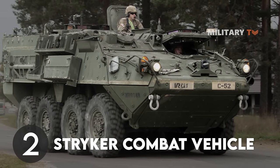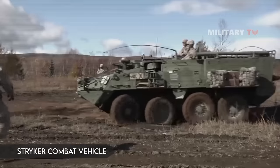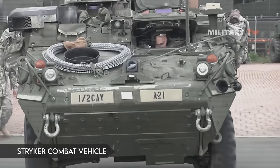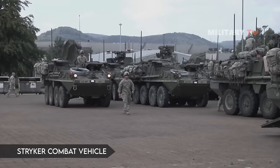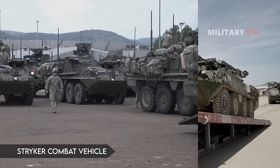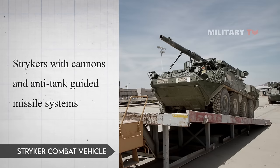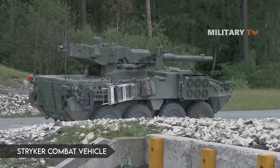Number 2: Stryker Combat Vehicle. The Stryker vehicle transports troops to battlegrounds and provides protection for them while they prepare to combat. It has eight wheels and can easily beat off machine gun fire. In 2016, the military began equipping Strykers with cannons and anti-tank-guided missile systems to boost their utility. Enemy tanks have a hard time defeating it in its most powerful state.